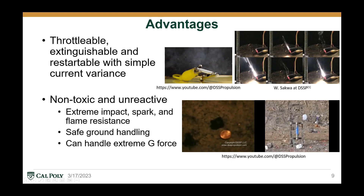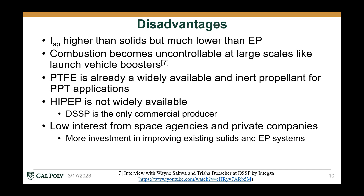A bullet impact test was also conducted in this video. HiPep's extreme unreactivity and its impact and flame resistance stand in stark contrast to its ammonium nitrate base, and most other high performance propellants.